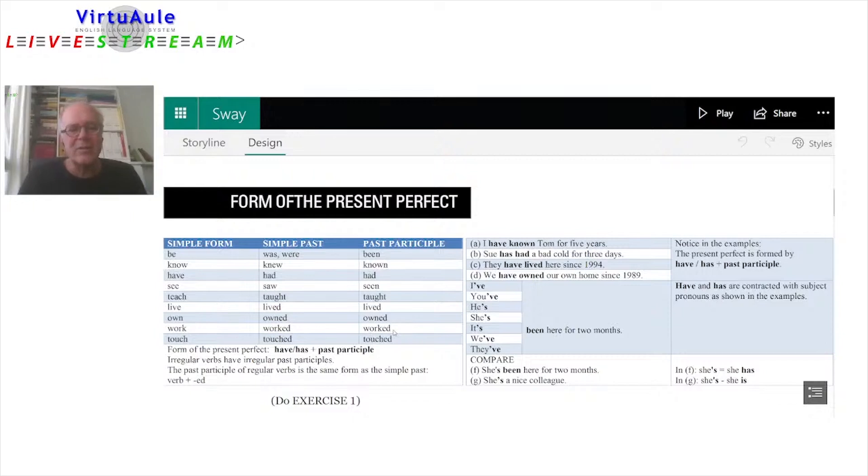Notice the T sound in 'worked.' If you're not familiar with that, go back and look at the lessons about the simple past tense, regular verbs, to learn about the pronunciation. Touch, touched, touched — again we have that T sound. The form of the present perfect is have/has plus the past participle. Irregular verbs have irregular past participles; the past participle of regular verbs is the same form as the simple past. Let's see some examples.